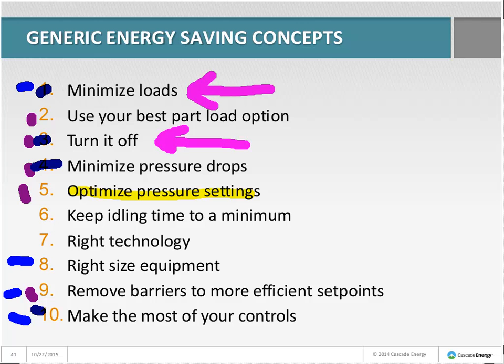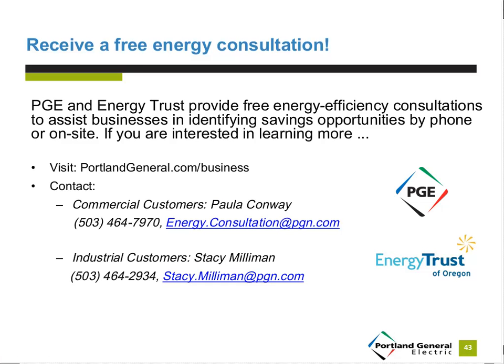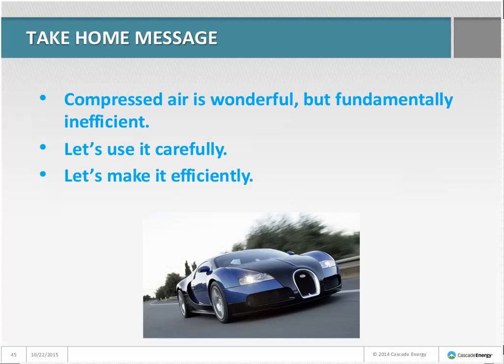Compressed air is a very big world with all kinds of complexity, but there are good routes for assistance. PGE and the Energy Trust have free energy efficiency services — commercial customers can contact Paula Conway and industrial customers can contact Stacy Millman. If you're not a PGE customer, contact your local utility. The message: compressed air is really cool stuff — versatile, but fundamentally inefficient. Use it carefully and make it efficiently.